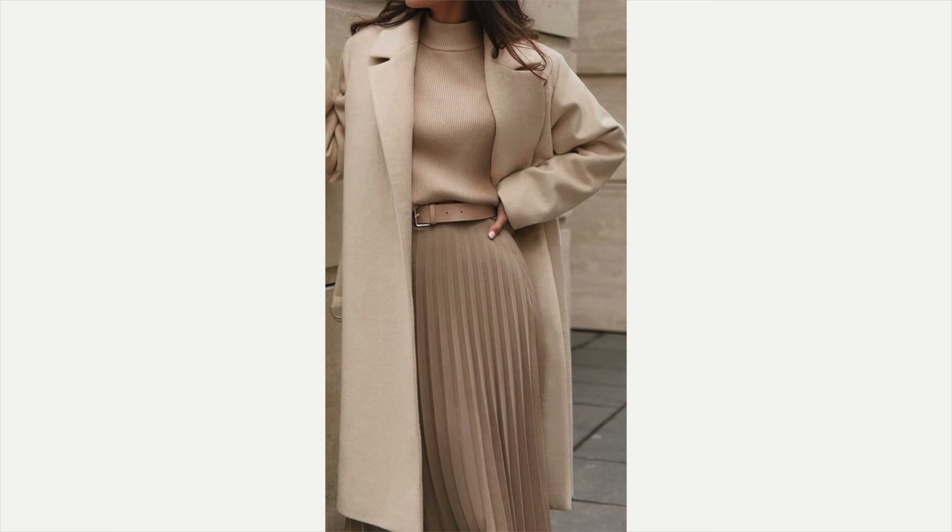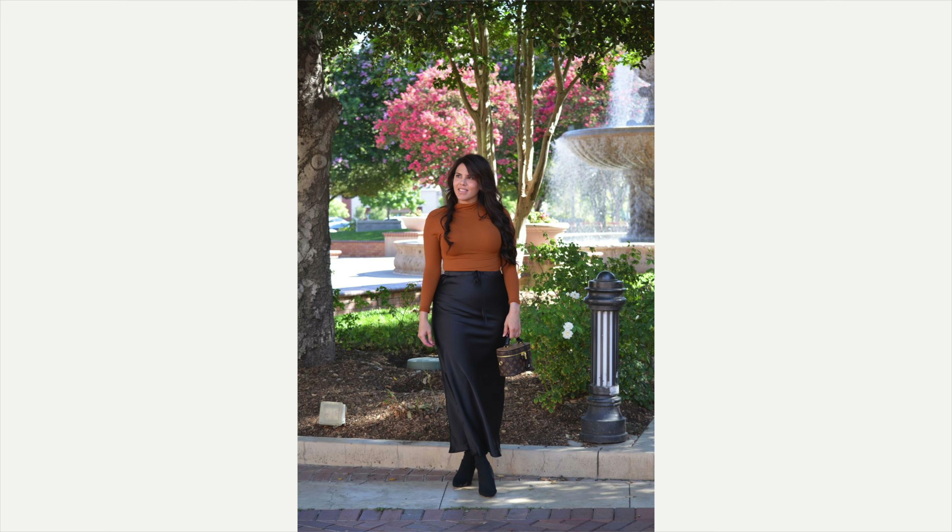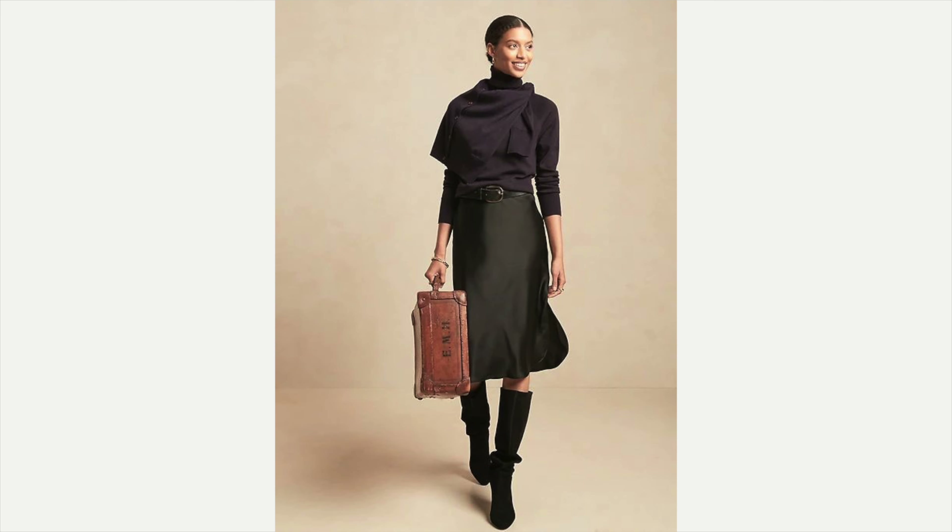Up next are satin and velvet skirts. Satin and velvet are definitely trending — in fact, satin is trending throughout the entire year. They're both super sophisticated, and the satin one can be worn year-round. I love this one with what looks like a raw sienna colored turtleneck with that beautiful black satin skirt and her boots — it looks beautiful on her.